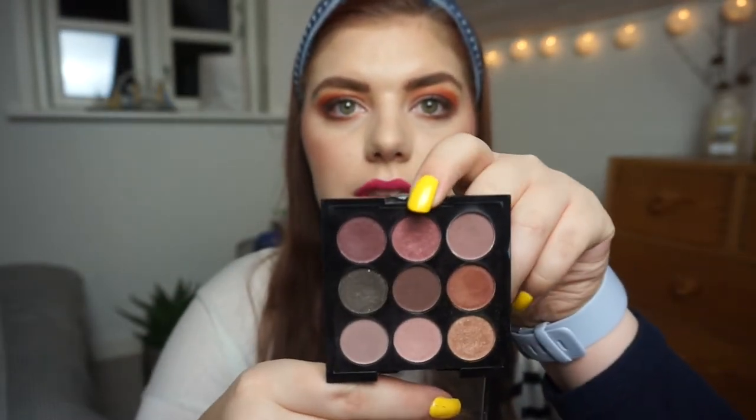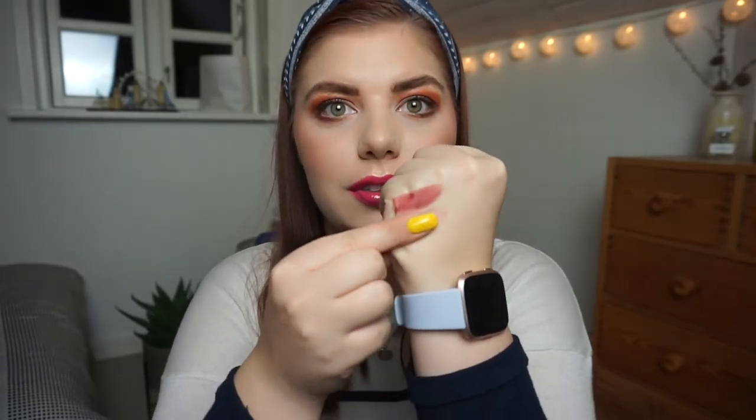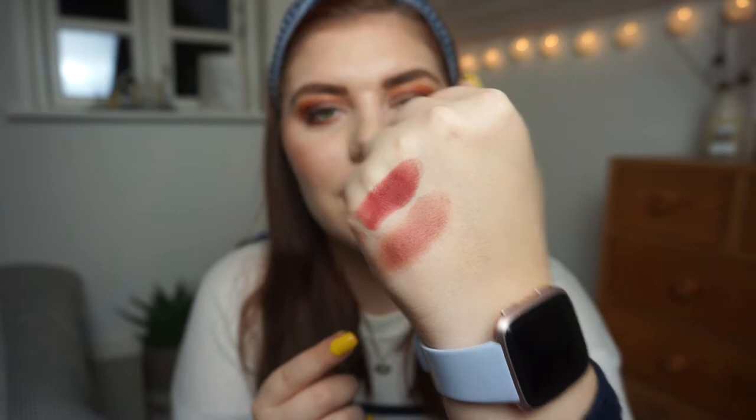The next one is from my W7 The Naughty Nine in Midsummer Nights. I'm going to swatch that one right there — it's a shimmer. I have long nails so it's a little tricky. That is the color — not very pigmented, but it is absolutely stunning on the eyes. Very special, I like it. Let me fix my memory card one moment.